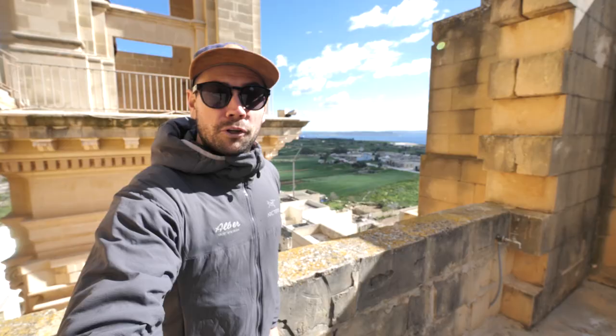Good afternoon from Gozo Island in Malta. Nellie and I have come over to Gozo to explore a little bit more, to do some landscape photography and some architecture stuff. It is looking amazing. This island is beautiful. We're sharing it all with you right now. Let's go.